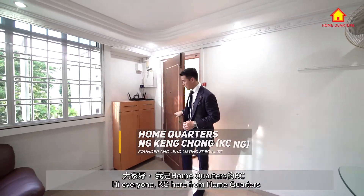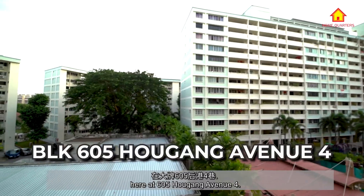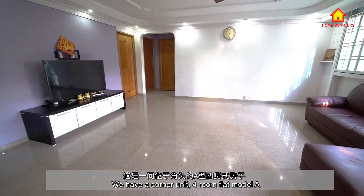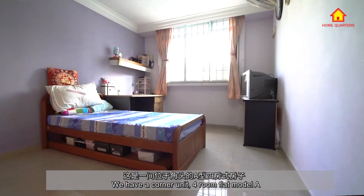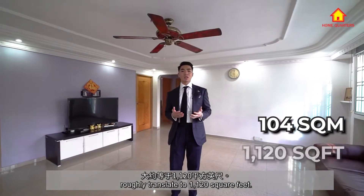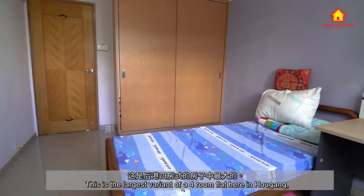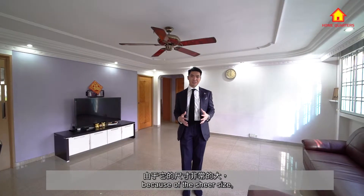Hi Ryan, Casey here from Home Quarters. Today we have a brand new listing at 605 Aokang Avenue 4. We have a corner unit four-room flat, Model A, at 104 square meters — roughly 1,120 square feet. This is the largest variant of a four-room flat here in Aokang.